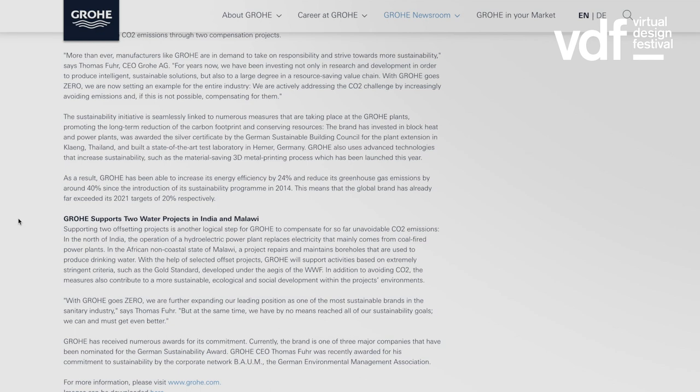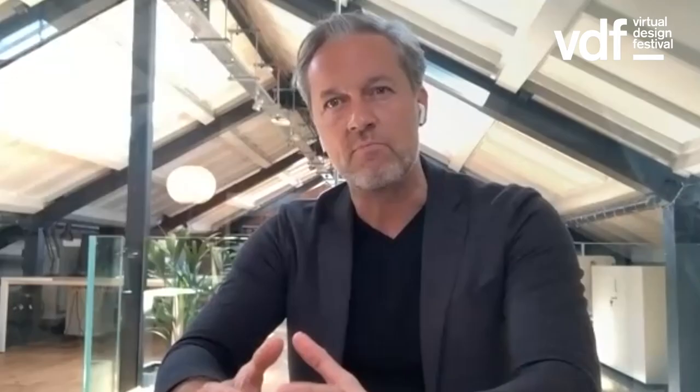Sustainability has been an essential element of Grohe's strategy for almost 20 years now. We have an initiative called Grohe Go Zero and we are proud to be the first leading sanitary manufacturer to achieve carbon neutral production.